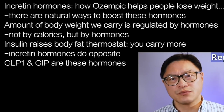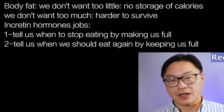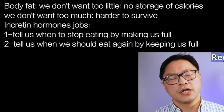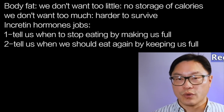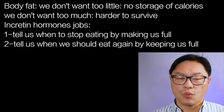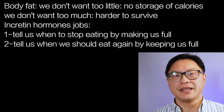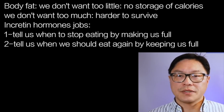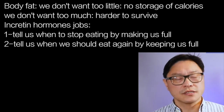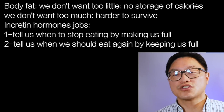The amount of body fat we carry is tightly regulated. We don't want too little because then we wouldn't have any stores of calories, and we don't want too much because that's going to make us slower — it's going to be harder to catch food and harder to run away from predators. So the incretins have several important jobs: one is to tell us when to stop eating by making us full, and the second is to tell us when we should eat again by keeping us full.